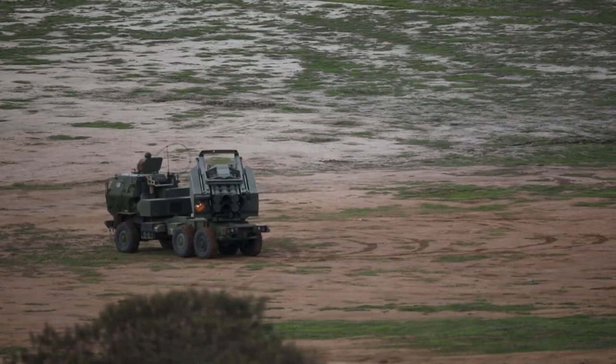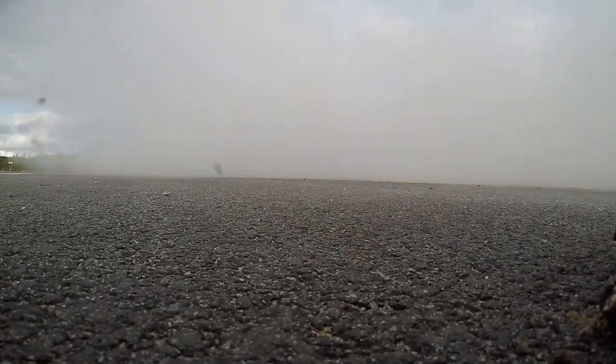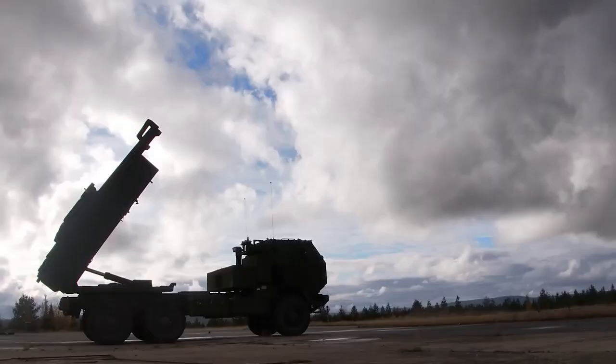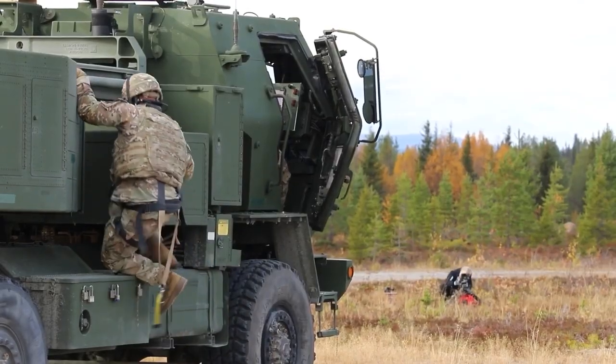The M142 High Mobility Artillery Rocket System, better known as HIMARS, is a light multiple rocket launcher developed in the late 1990s for the United States Army by the American defense giant Lockheed Martin Missiles and Fire Control.